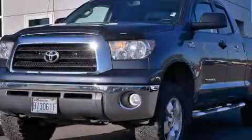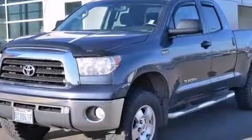This is a 2008 Toyota Tundra. Whether hauling, commuting, or towing, this truck is the right one for you.